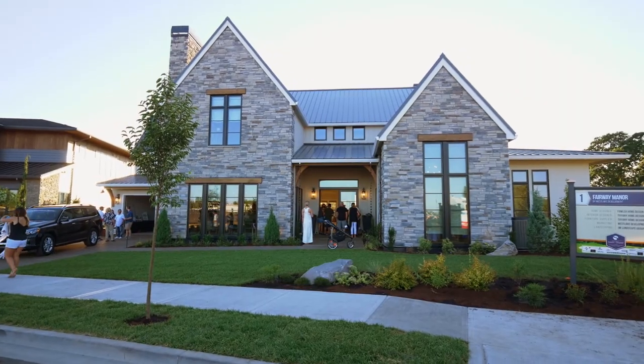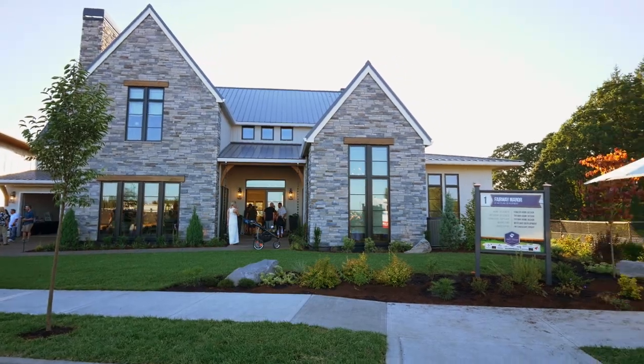If you're looking for a custom-built home, turn to the experts at Westlake Development Group.